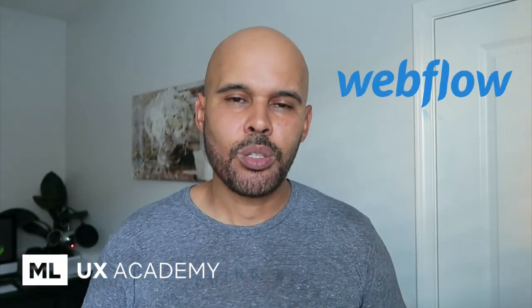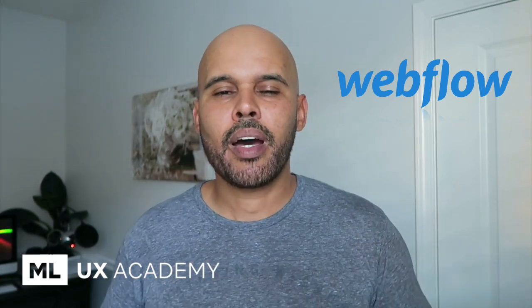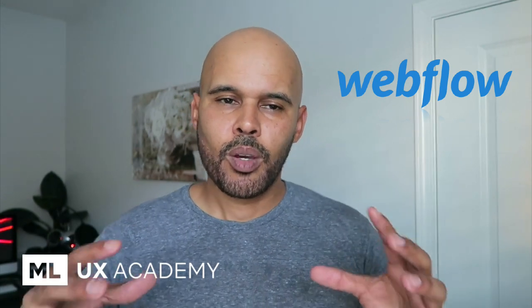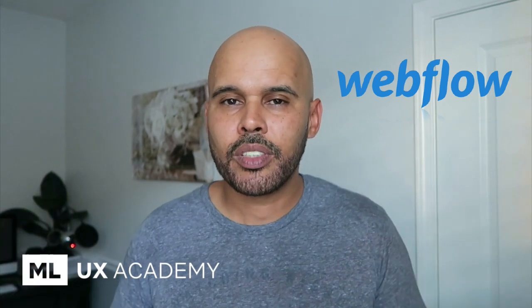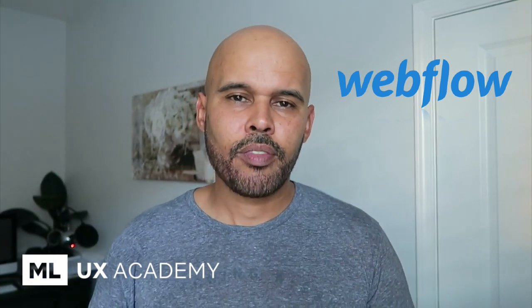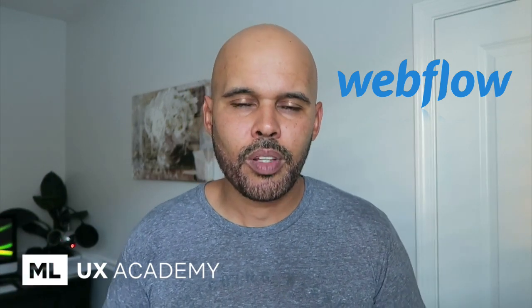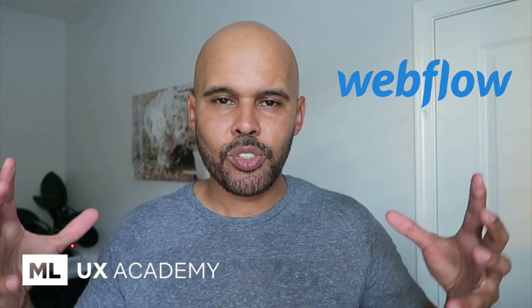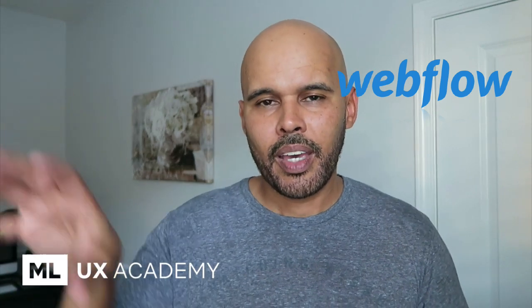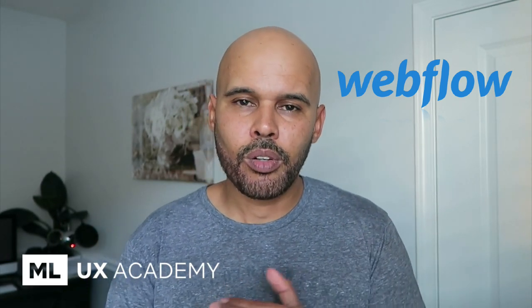Moving on to web development — I don't do a lot of it, but when it comes to building websites and apps, I use Webflow. Webflow is the best tool on the market in my opinion for building websites and interfaces in HTML and CSS. I've been using Webflow for several years now. I have the hosted version, which runs about $42 to $45 a month. It's a very powerful tool that allows you to build websites and interfaces without writing code — just using a GUI and adjusting properties — and then you can export your code or host the site on Webflow itself.